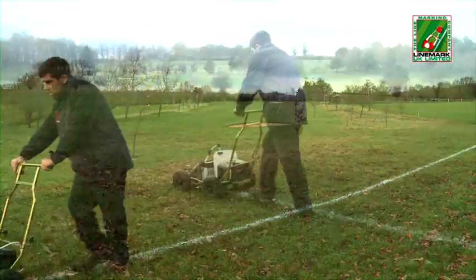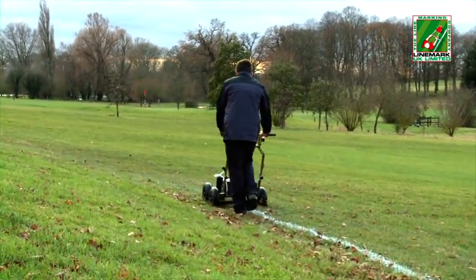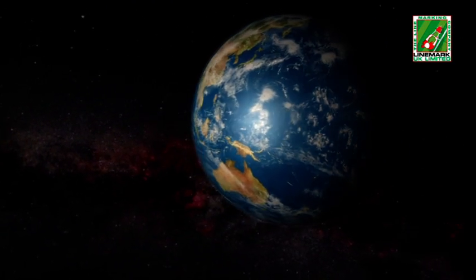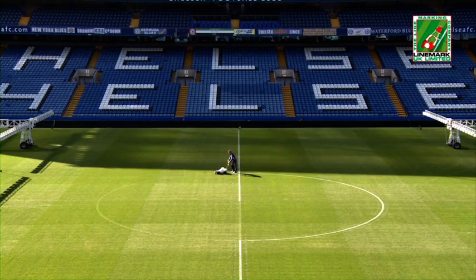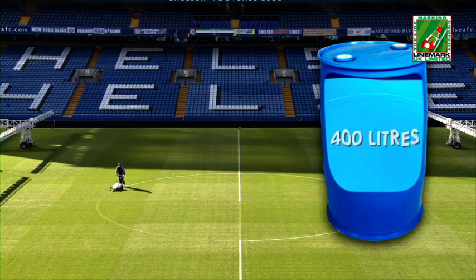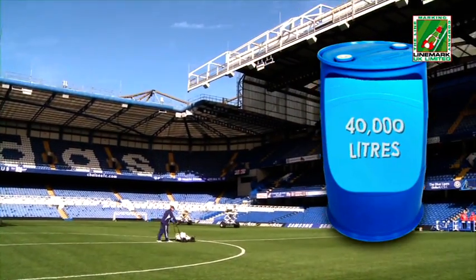Una de las grandes ventajas de la pintura Impact XP es que no requiere de agua adicional, por lo que los usuarios no han de portar un depósito de agua o viajar varios kilómetros para recargar. El agua es uno de los recursos naturales más preciados y no malgastarla es esencial para el medio ambiente e importante desde el punto de vista del ahorro económico. El marcado de un solo campo de fútbol semanalmente durante una temporada de 35 semanas requiere un mínimo de 400 litros de agua al utilizar pinturas solubles concentradas. Esos son 40.000 litros por cada 100 campos marcados.